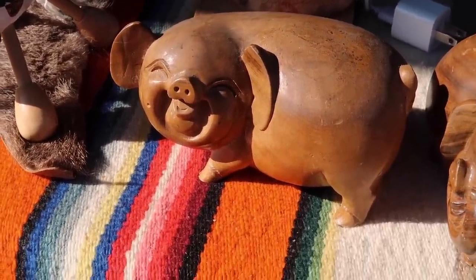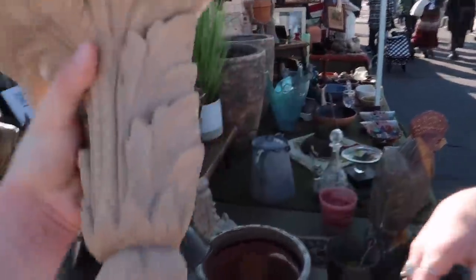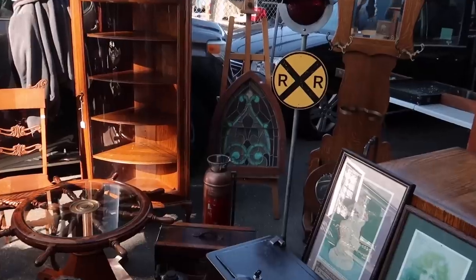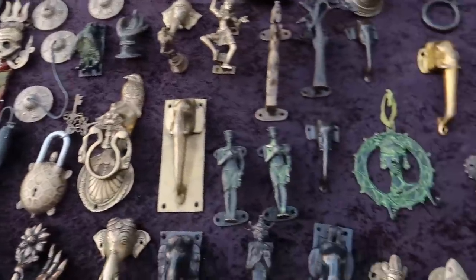This is literally me — I'm getting these corbel shelves. How much were they? $15 for two — oh that's a good deal. Oh, they're actually really nice. Look at all of these handles.